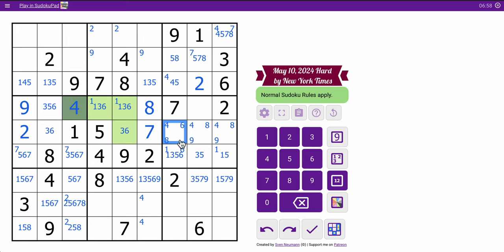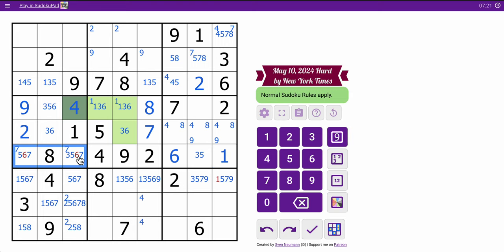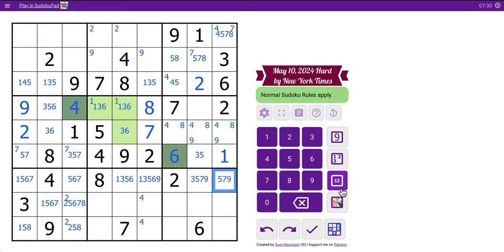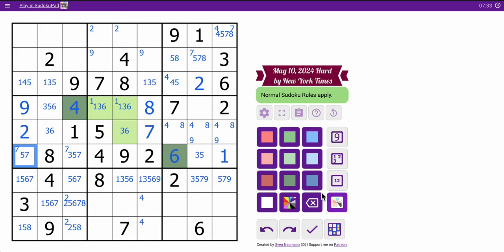3, 6 tells me that can't be 6. So where does 6 go exactly? These can't be 6. This one can't be 6 because of the pair. These can't be 6 by a given 6 in box 9. Therefore, that must be 6 — 6 is placed. Thus, 1 is placed in box 6. That digit is key, so I'm going to mark it. This can't be 1.